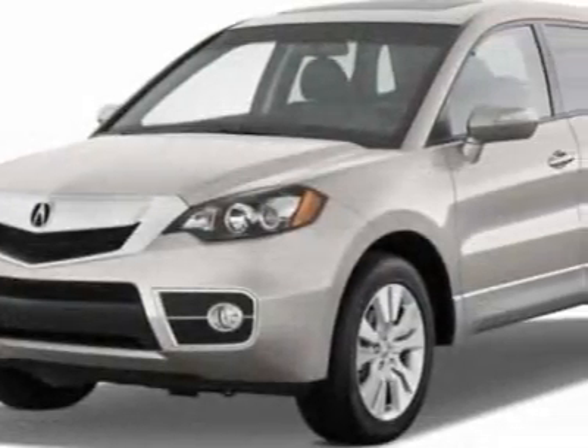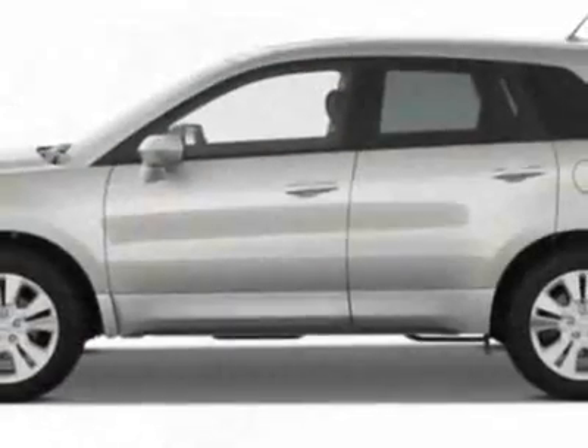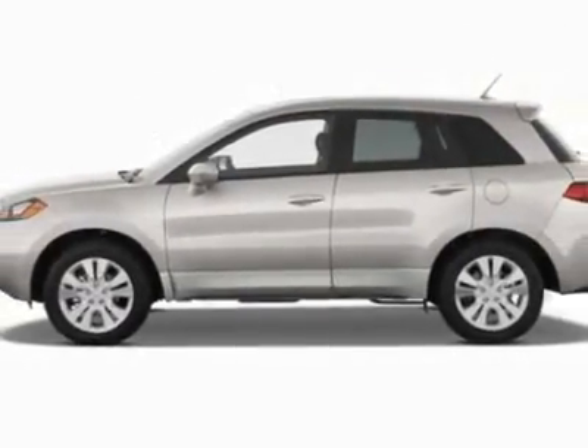Call 888-976-2746 or email our friendly sales staff today to schedule a test drive.